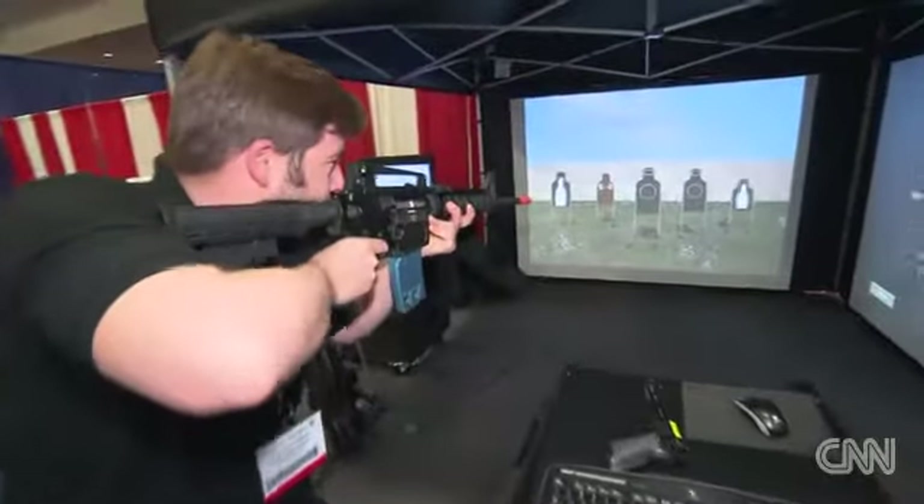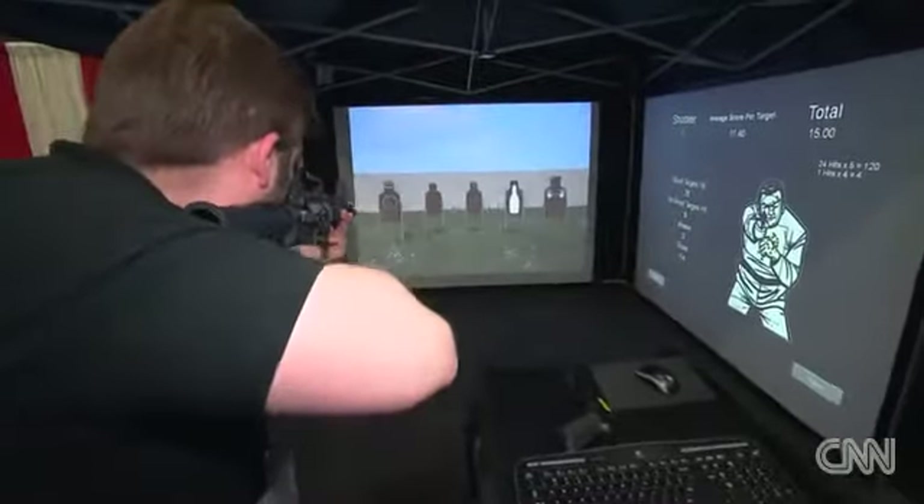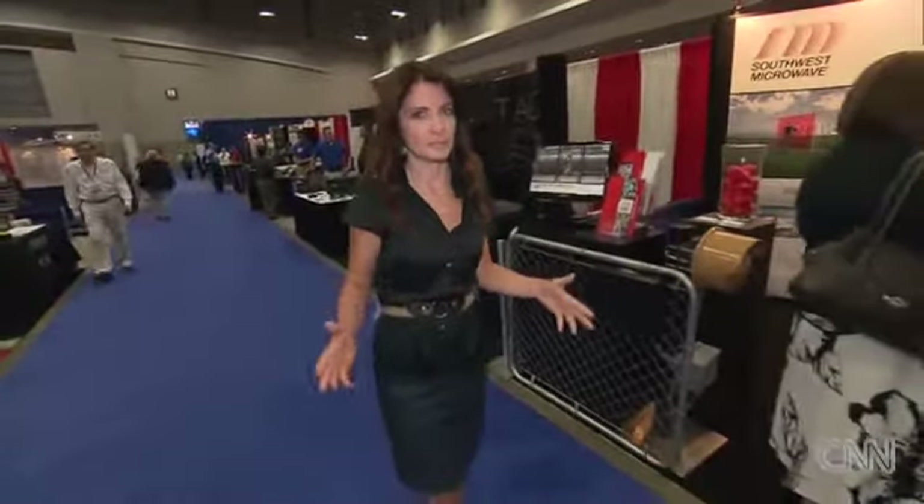A lot of departments own our equipment. Every branch of the military owns our equipment, and a lot of DHS agencies own our equipment. It's no secret that defense contracting and coming up with all these new gadgets is really a multi-billion dollar industry.